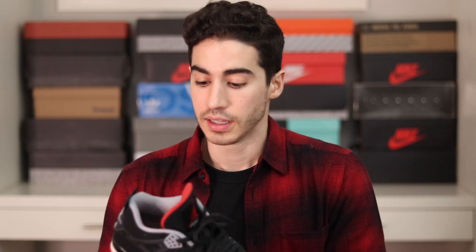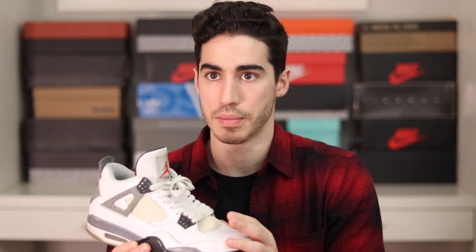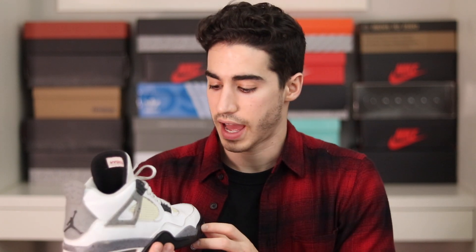I did a how-to-style video on these, so you guys can check that out. And then we have the White Cement 4 — a shoe I picked up many years ago, as you can tell by the coloring. This was when I started saving my money and really committing to collecting shoes. I think these came out in 2011.